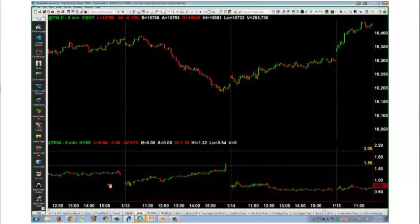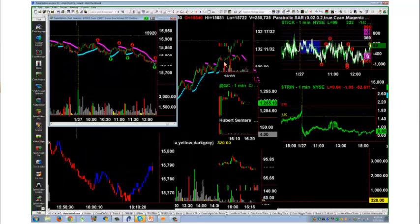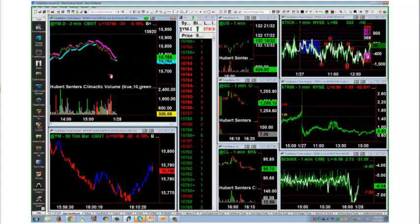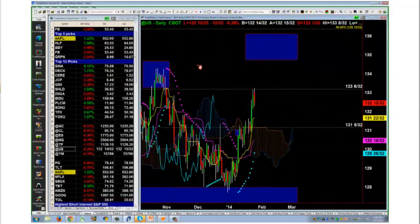I've been trading the futures markets for 20-plus years now. There are a lot of little tips and tricks — you don't always have to be in front of the machine if you don't want to. There are certain trades that, when initiated, give you a better low-risk, high-reward setup. Now I'm going to open it up to questions and take a look at individual futures markets or stocks — I'll trade anything that moves.